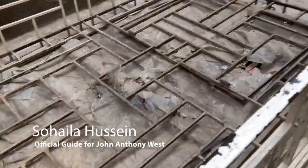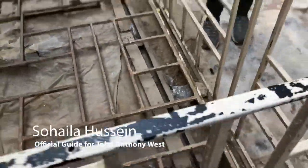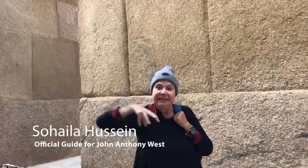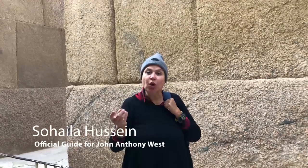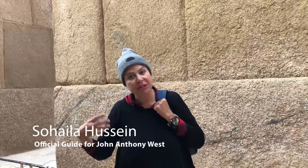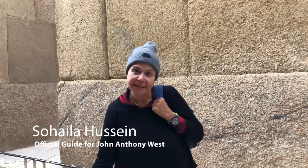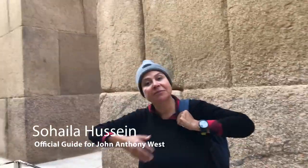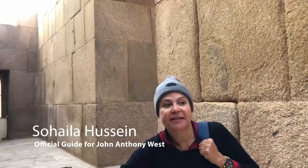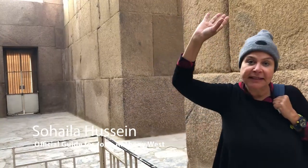This was excavated in the 1800s. Mariette discovered here a statue of Kafra — and it's a wonder. It's made of green diorite, olive color, and it's luminous. It was found upside down. It's an amazing statue that we are going to see in the Egyptian Museum. Perhaps because the temple lies right in line with the ascending causeway — when you ascend the causeway, you end up at Kafra's pyramid — they named the temple after Kafra.